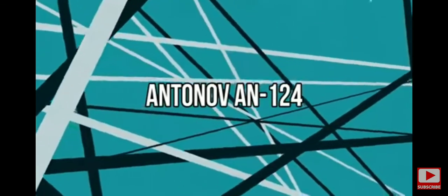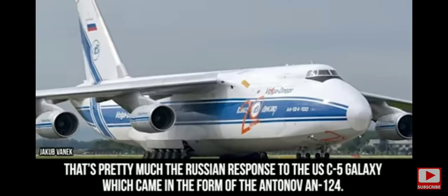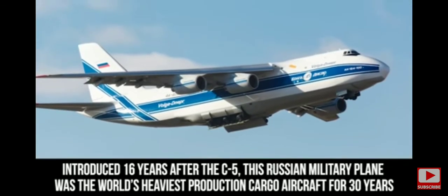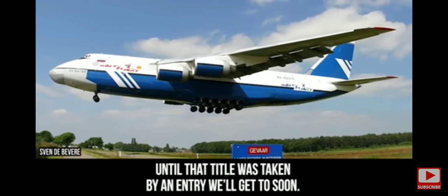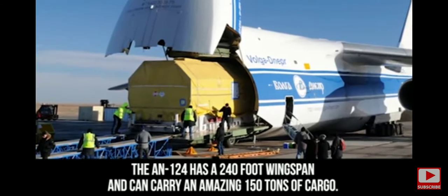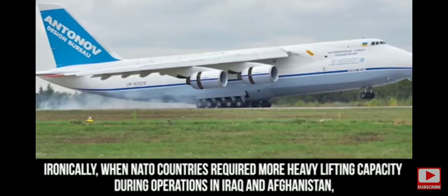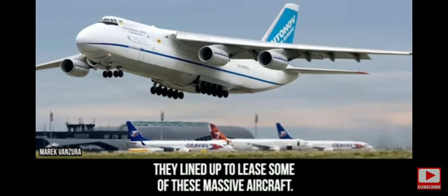Antonov An-124. Anything you can do, I can do better — that's pretty much the Russian response to the U.S. C-5 Galaxy, which came in the form of the Antonov An-124. Introduced 16 years after the C-5, this Russian military plane was the world's heaviest production cargo aircraft for 30 years. The An-124 has a 240-foot wingspan and can carry an amazing 150 tons of cargo, and can even hold 350 people in its massive cargo hold. Ironically, when NATO countries required more heavy lifting capacity during operations in Iraq and Afghanistan, they lined up to lease some of these massive aircraft.